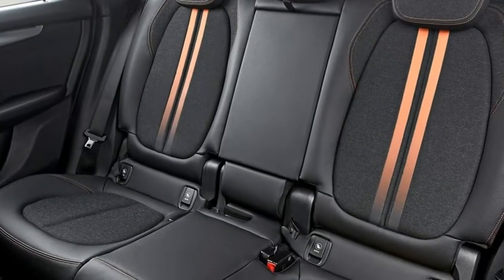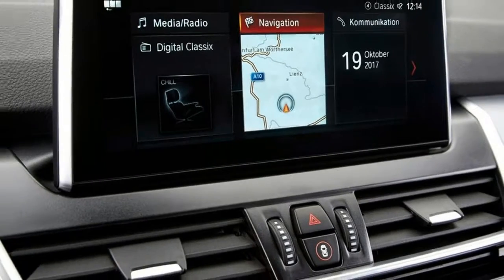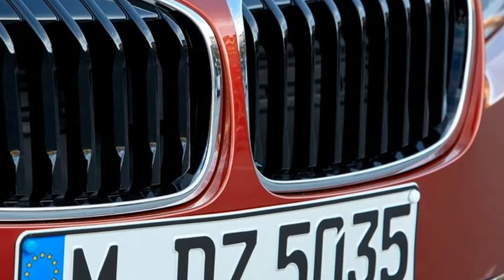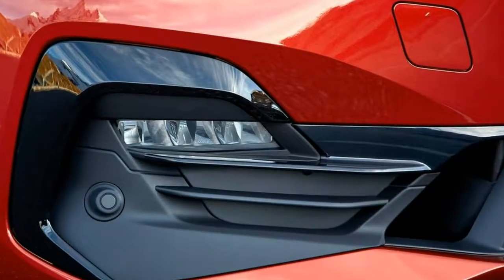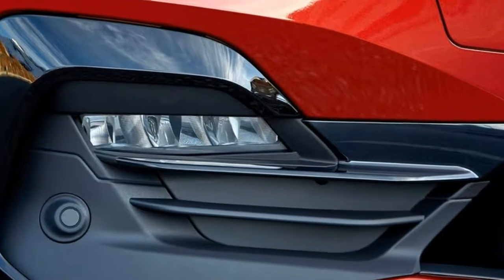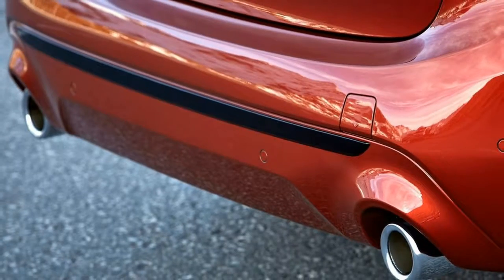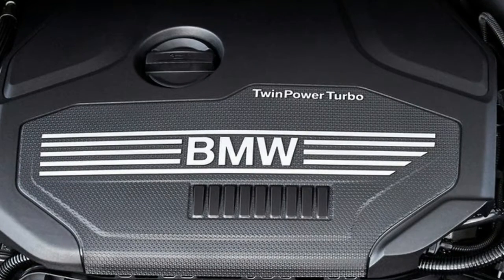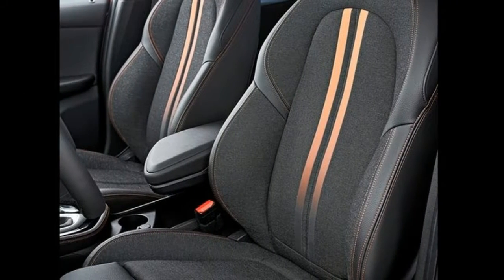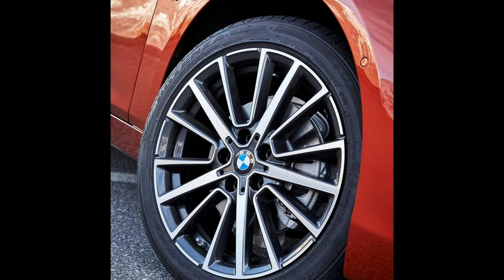With the standard 40/20/40 split, the Grand Tourer is identical in width but measures 4568 millimeters in length and 1680 millimeters in height, with a wheelbase of 2780 millimeters. Up to three child seats can be fitted side by side on the rear seat, while the BMW 2 Series Grand Tourer is the main model in the top-notch segment to offer a third seat row, enabling it to carry seven passengers. The rearmost seats can also be folded down into the floor.